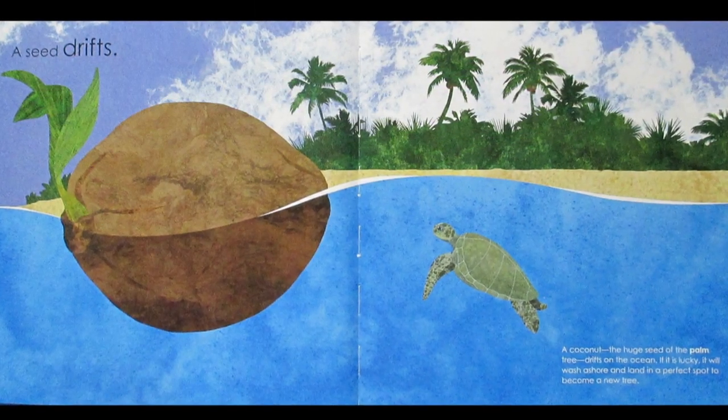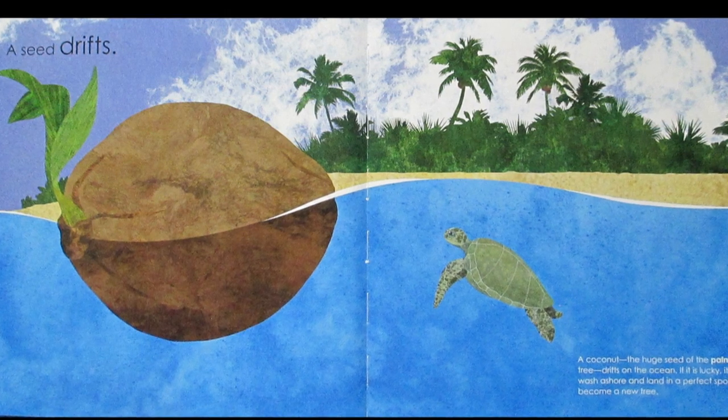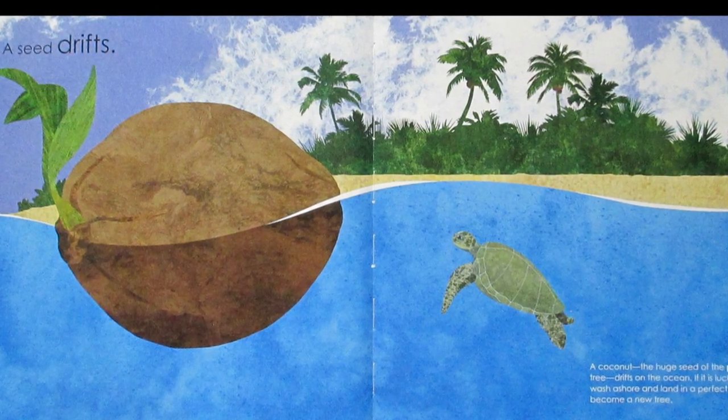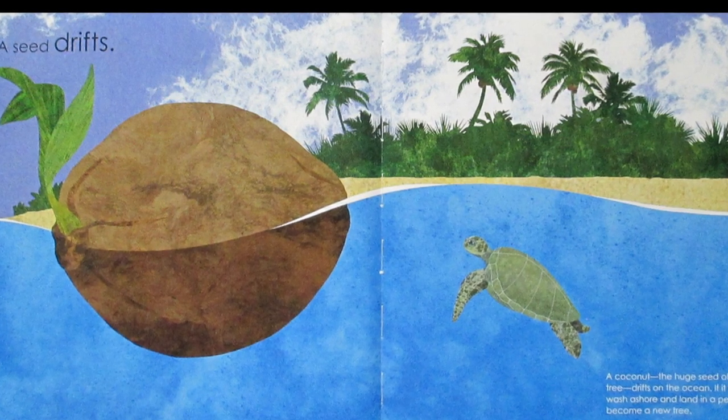A Seed Drifts. A coconut, the huge seed of the palm tree, drifts on the ocean. If it is lucky, it will wash ashore and land in a perfect spot to become a new tree.